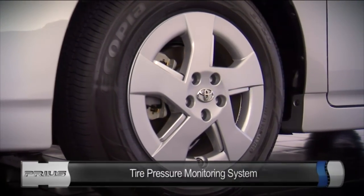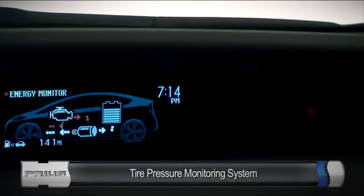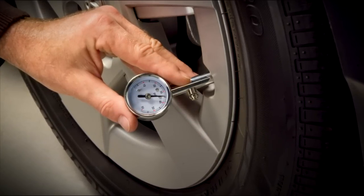Prius also comes equipped with a tire pressure monitoring system that helps alert you when the pressure in one or more of the tires is critically low. But remember, for proper wear and handling, tires should also be checked regularly with a hand pressure gauge.